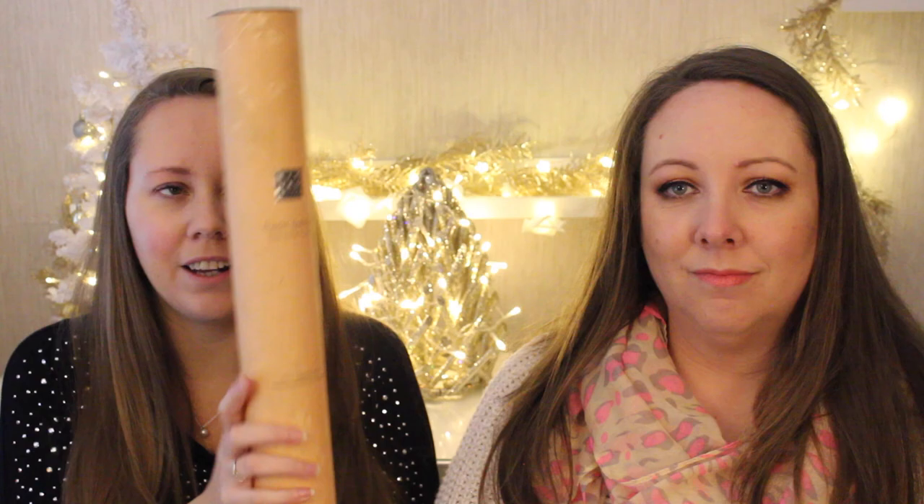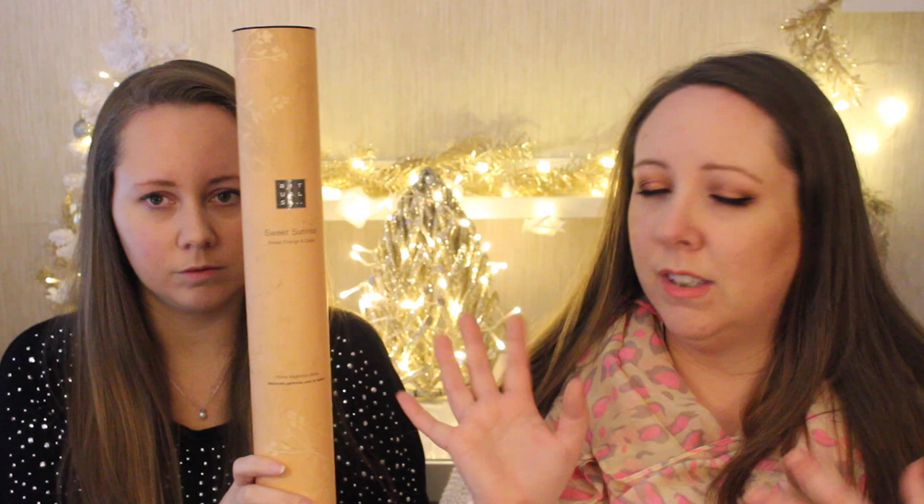Next up is a Rituals diffuser — our favourite is the sweet sunrise one, or the spring garden. I did a blog post on a mini one but this is the full size. It's a really nice present for a mother-in-law or an aunt, or someone who doesn't wear makeup. Everyone would love it — it smells delicious and the scent lasts for a good three to four months.